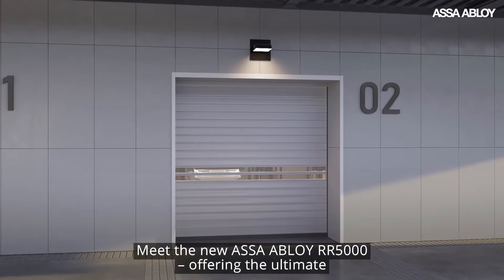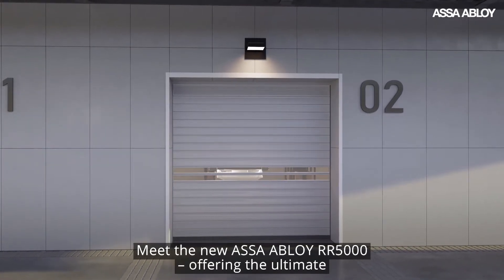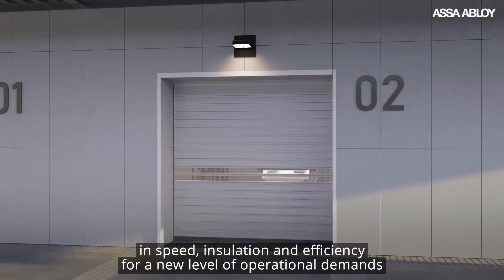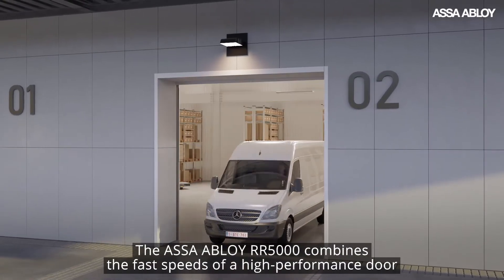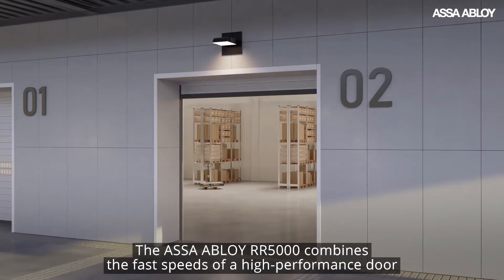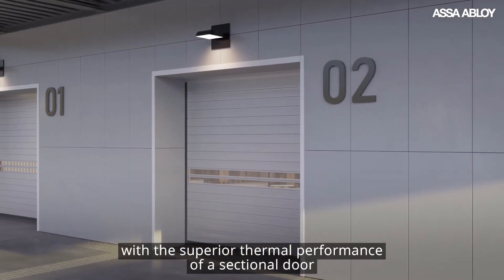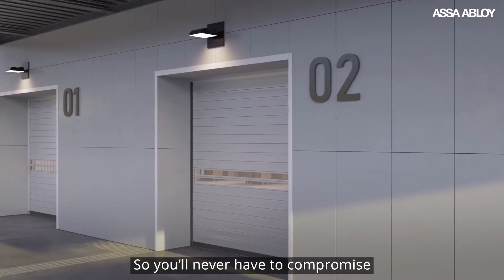Meet the new ASSA Abloy RR5000, offering the ultimate in speed, insulation, and efficiency for a new level of operational demands. The ASSA Abloy RR5000 combines the fast speeds of a high-performance door with the superior thermal performance of a sectional door, so you'll never have to compromise.